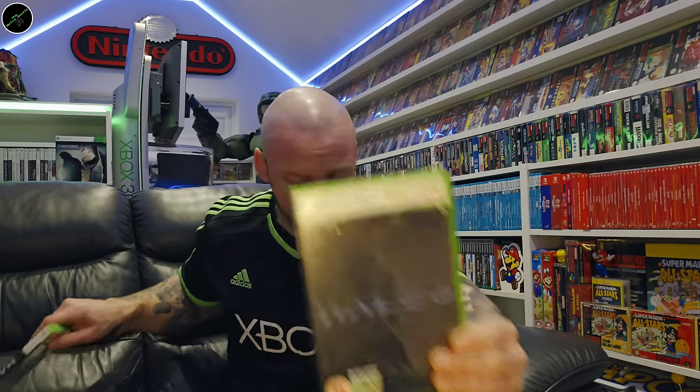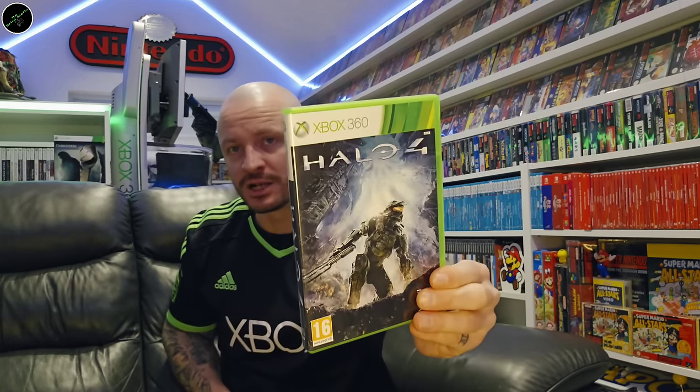We've got the start of the Halo series — we've got Halo: Combat Evolved. Some of these games we will be seeing again as duplicates when we get to the sleeve covers and variants later on. Halo 3. Halo 4.